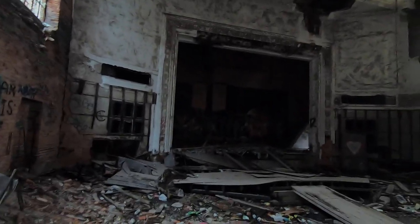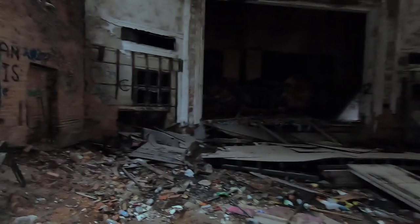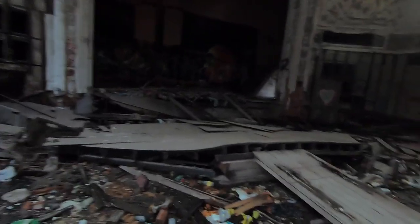Luckily nothing's fallen on our heads yet. There's your stage.